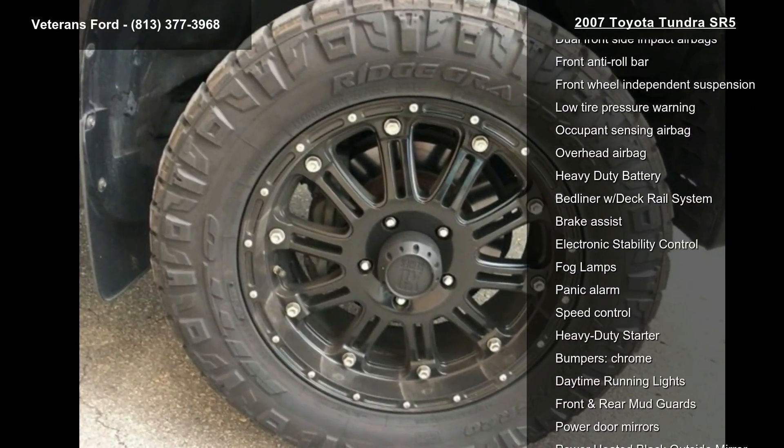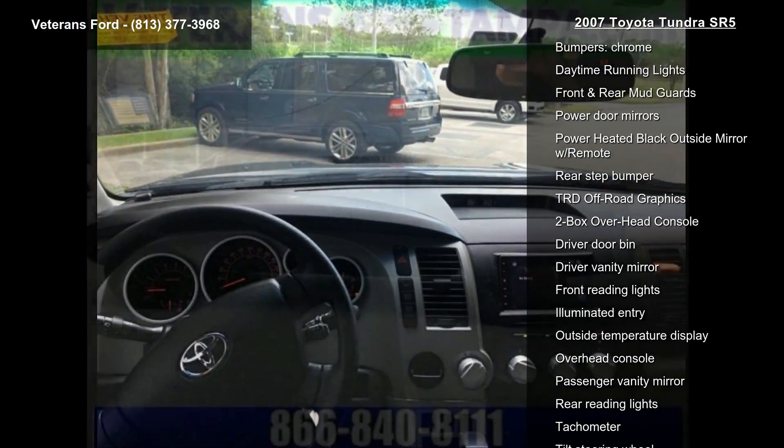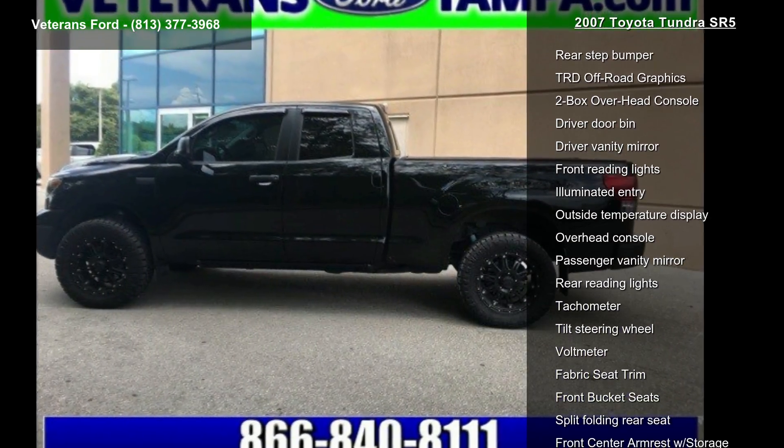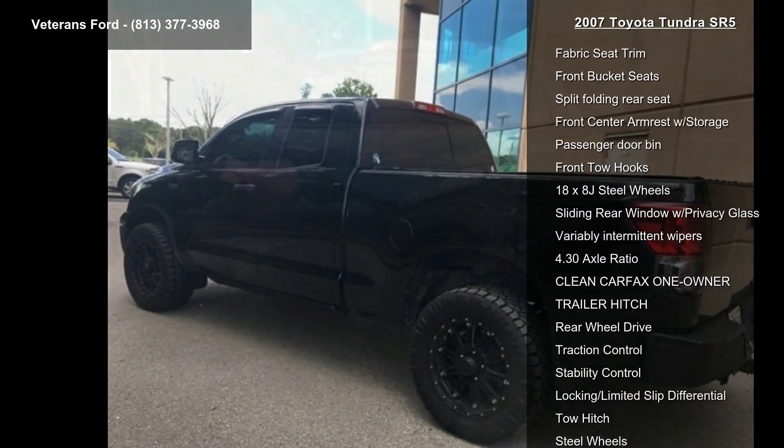This vehicle's top features include cold kit, off-road package, 6 speakers, AM-FM CD audio, AM-FM radio, CD player, MP3 decoder, air conditioning and front dual-zone AC.